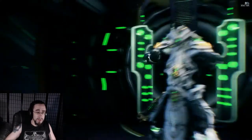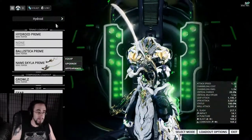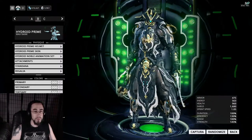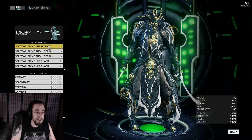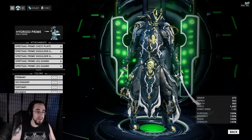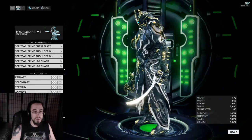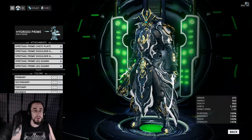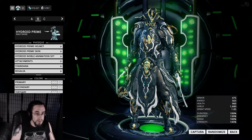We're going to go into a mission so I can show you these weapons. I'm going to Oxomoco for two reasons: to show you Hydroid Prime's powers and their cosmetic special, and because as a Prime, he benefits from those death orbs that give a lot of energy.